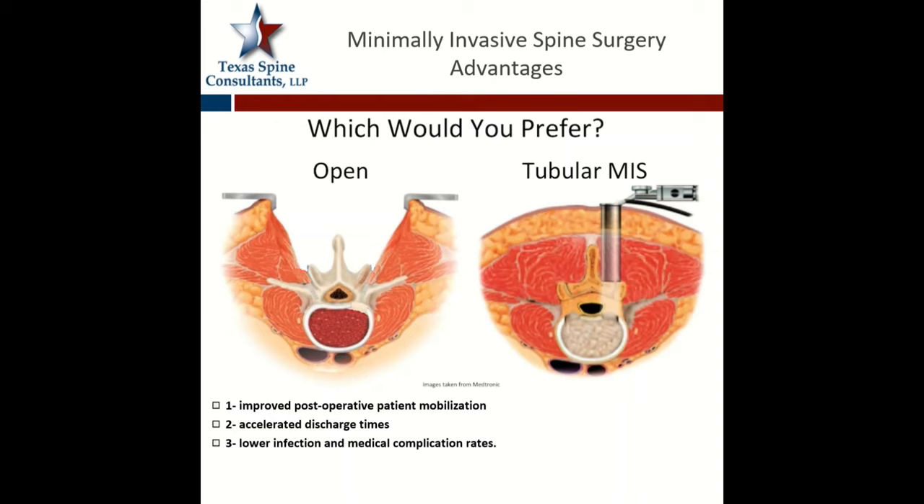So how do you treat this? You can either do this by open surgery — the more traditional way — or through newer technologies and subspecialization with a tubular decompression, where the main goal is less muscle and tissue devascularization. While multiple studies could argue either way, the overall consensus with tubular decompressions is that there's improved post-operative mobilization, accelerated discharge times, and a lower infection rate as well as lower medical complication rates.